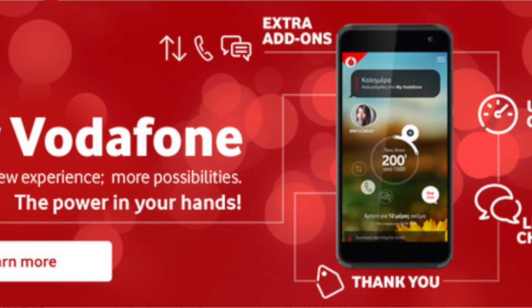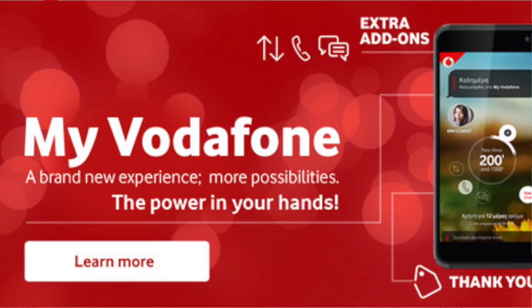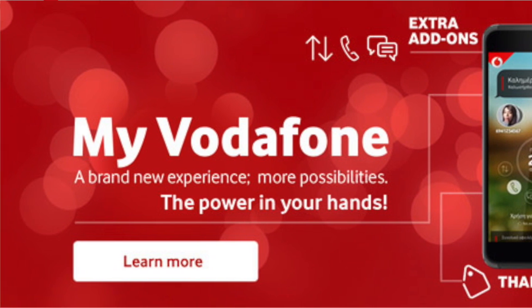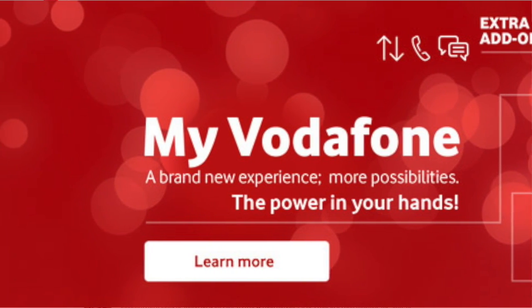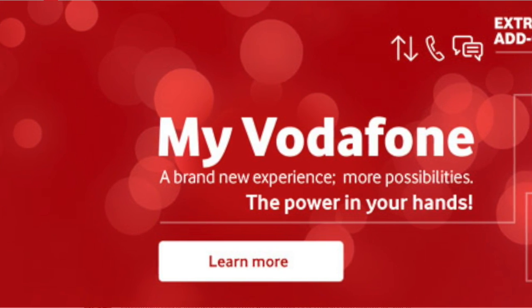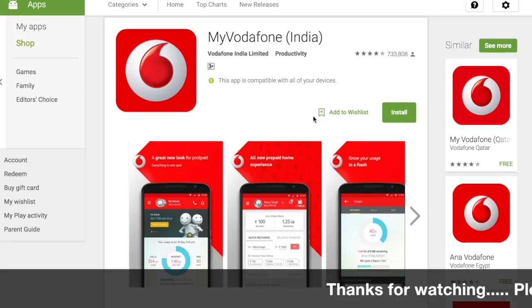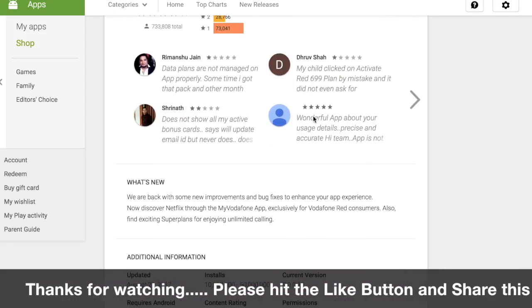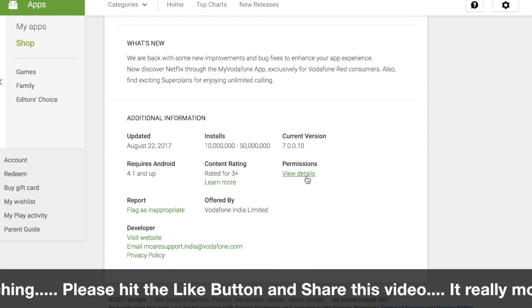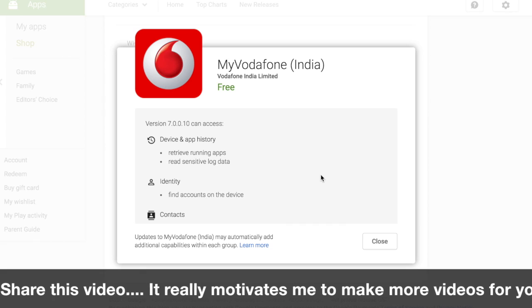Moving to the My Vodafone application, which you can use in India. This is an announcement from Nippon Sharma, the business head of My Vodafone. I think that Vodafone, if you use this app, requests a lot of permissions from your device, which tracks your usage patterns.